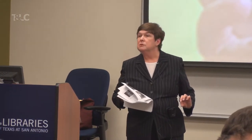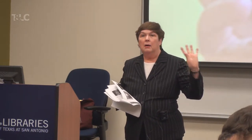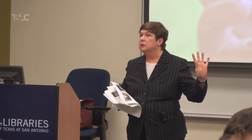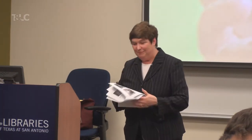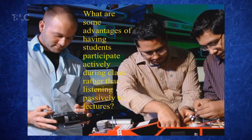Then I'll ask you to join another pair, and at that point you'll be a foursome — a quad, a team. The snowball discussion question is: what are some of the advantages of having students participate actively during class rather than listening passively to lectures? With your partner, one minute — jot down as many ideas as you can about the advantages of having students actively involved.